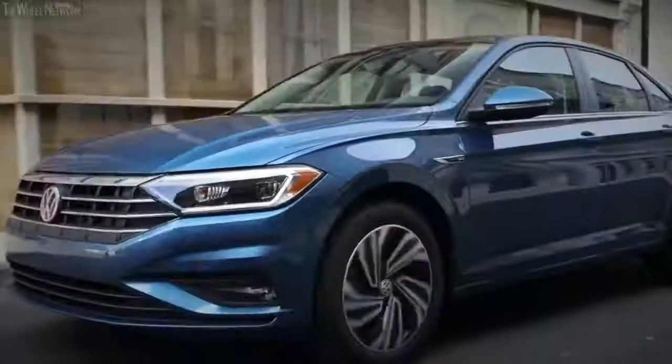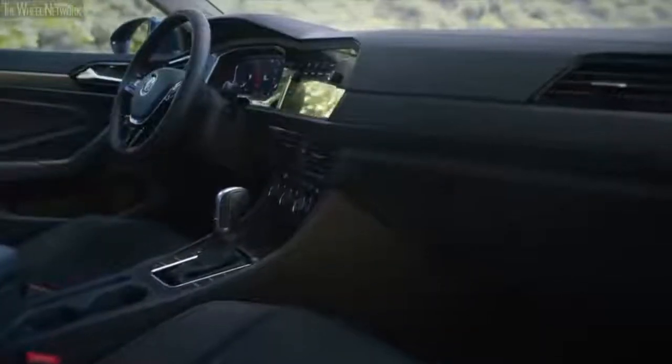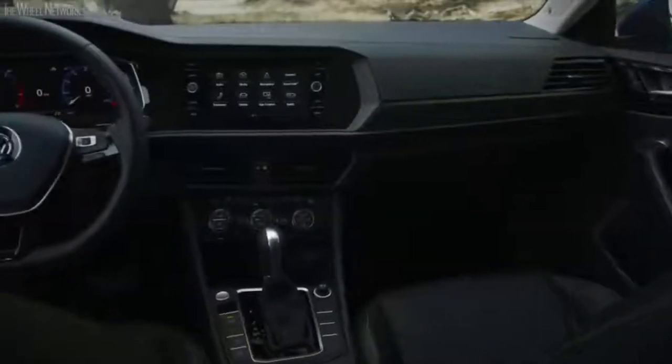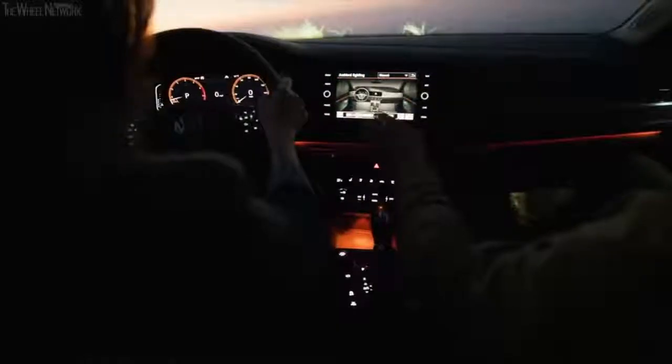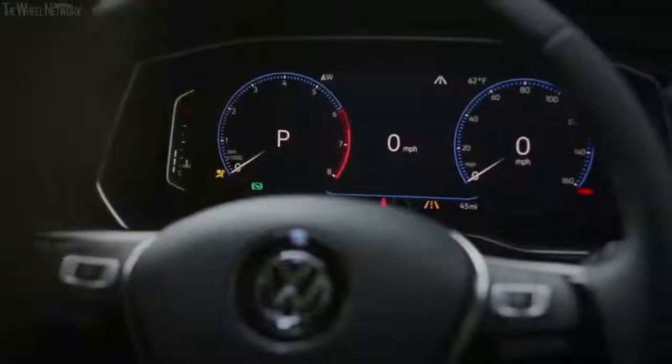The moment you've all been waiting for: the newest member of the Jetta team, the Mark VII. The newest generation is the most advanced model to date. It features the latest generation of Volkswagen Car-Net infotainment systems, including integrated Apple CarPlay and Android Auto, ten-color customizable ambient interior lighting, and an available digital cockpit.